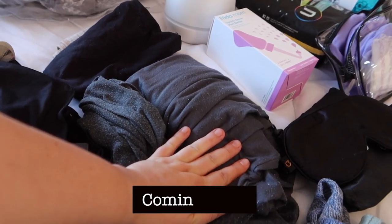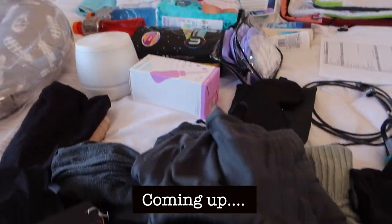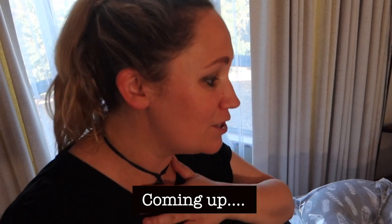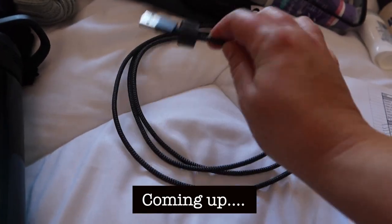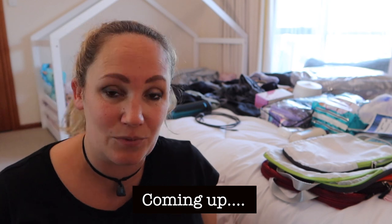Welcome. If you've clicked on this video, it's because you're probably feeling as anxious as I was packing my hospital bag to go and have baby the first time around. In today's video, I'm going to go through absolutely everything that you need here in Australia specifically for packing your hospital bag.